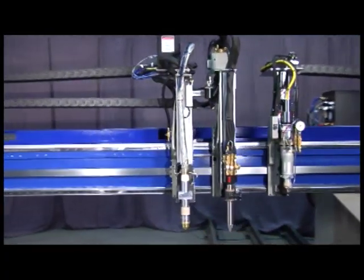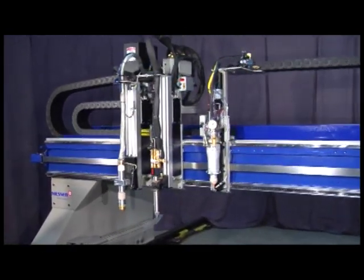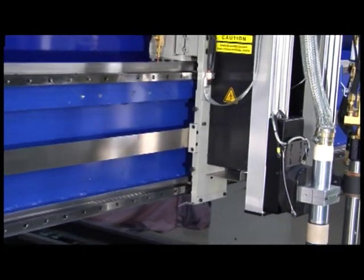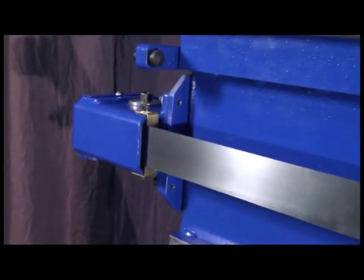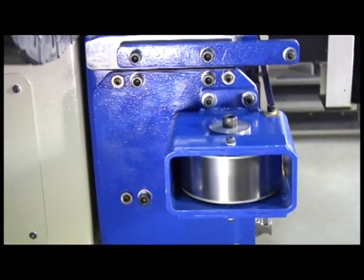A long life continuous loop, tensioned stainless steel band runs across the face of the beam with each end secured to the master carriage. The Titan's band drive mechanism and the design of the rollers are self-centering to eliminate the need for special guide rollers that can cause excessive wear on the band.